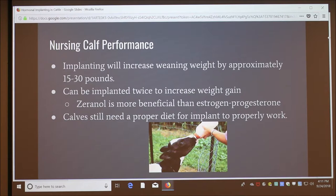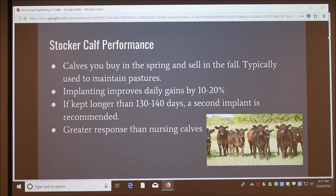In stocker calves — calves you buy in the spring and sell in the fall, typically used to maintain pastures — implanting improves daily gain by 10 to 20%. The response to the implant is greater in stocker calves than in nursing calves. If stocker calves are kept for more than 140 days, a second implant provides a good benefit.